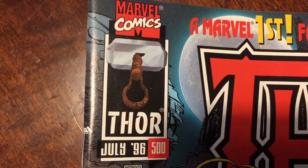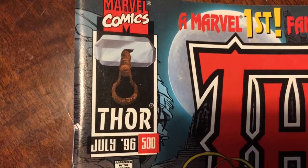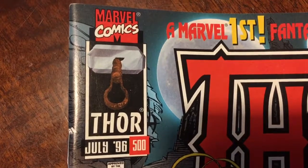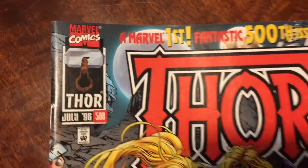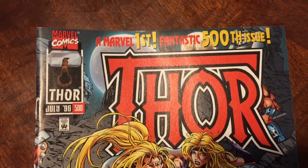Hey everybody, JM Creates here doing another video. This time I'm doing another old-school comics video. I'm digging through my boxes again — I came across this one, thought it might be fun to talk about. So this is Thor number 500 from July 1996.